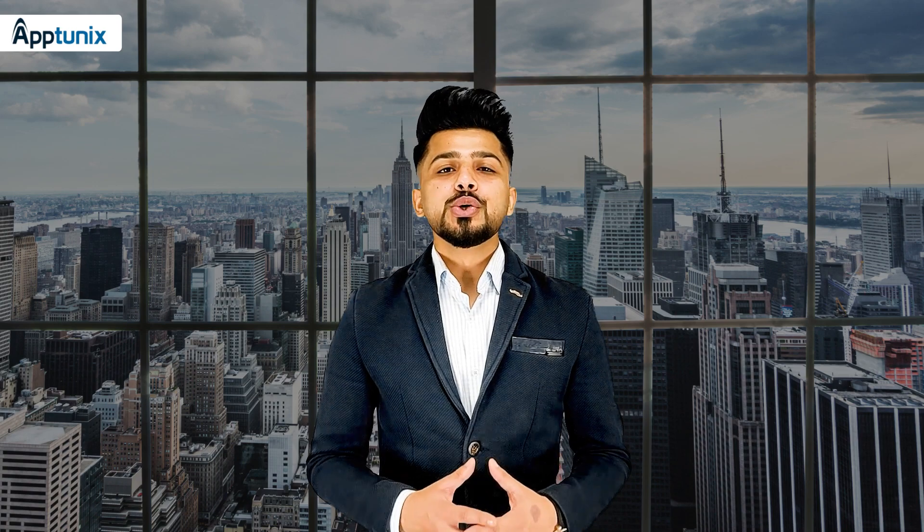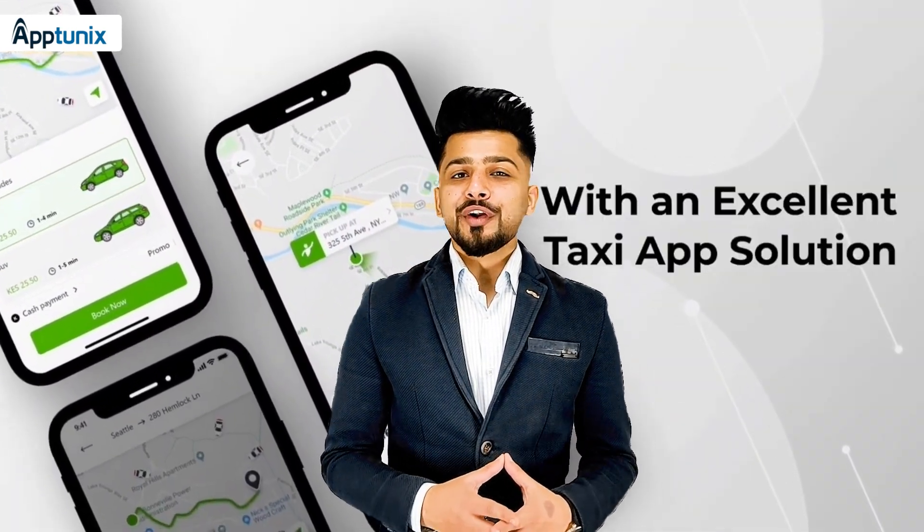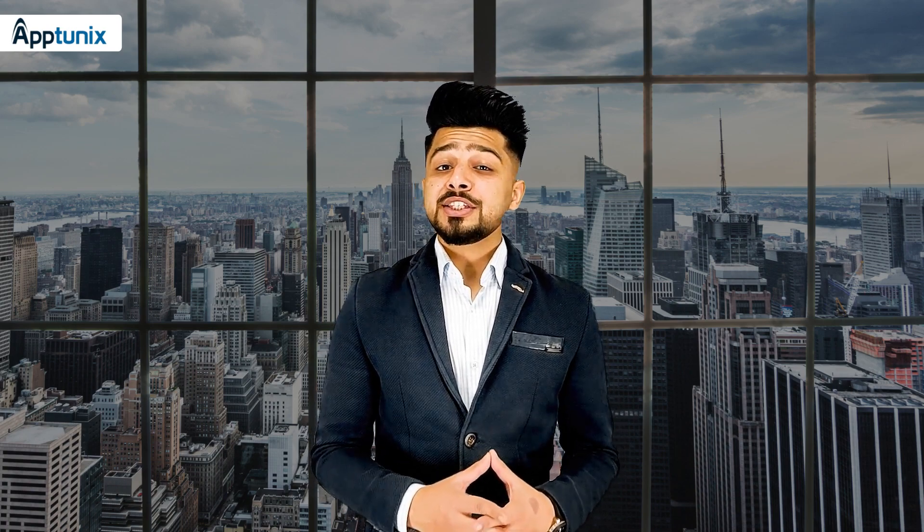You as a business owner should make sure that your app is simple and easy to use. For example, Uber is so easy to use — I don't remember any difficulty while using it. And this is the main thing that is attracting millions of users.